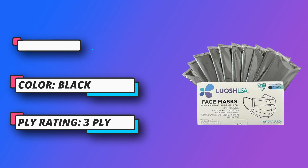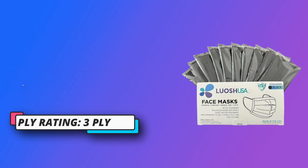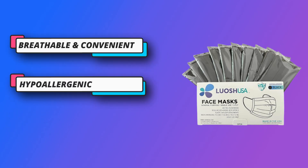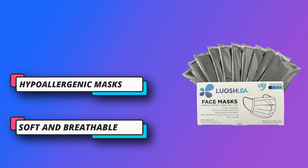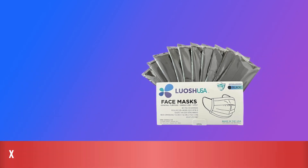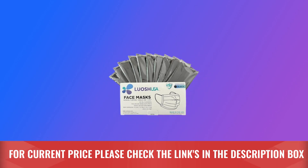Ideal safety masks for teachers, nurses, dental, college, and as travel masks for airplane. Pollen mask — Luosh Black Face Mask Disposable provides an excellent barrier against PM 2.5 dust and pollen. For current price, please check the links in the description box.